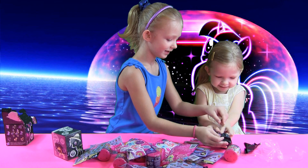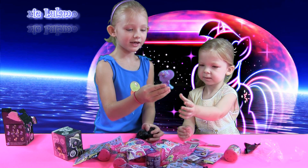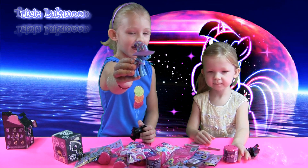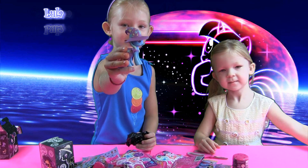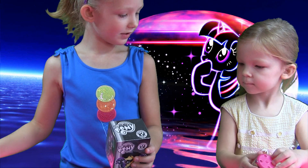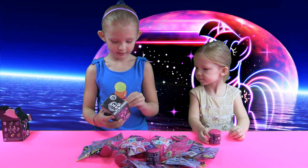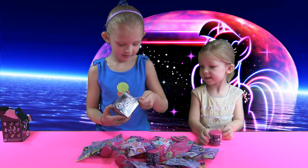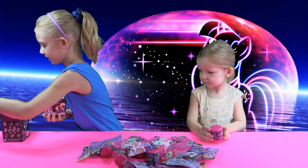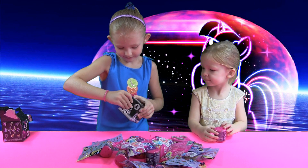It's Trixie! Yes! You got Trixie Lulamoon. Look at her! Wow! I like her. I'll open mine. Who's that? I want to look at this. It's really awesome. I know.